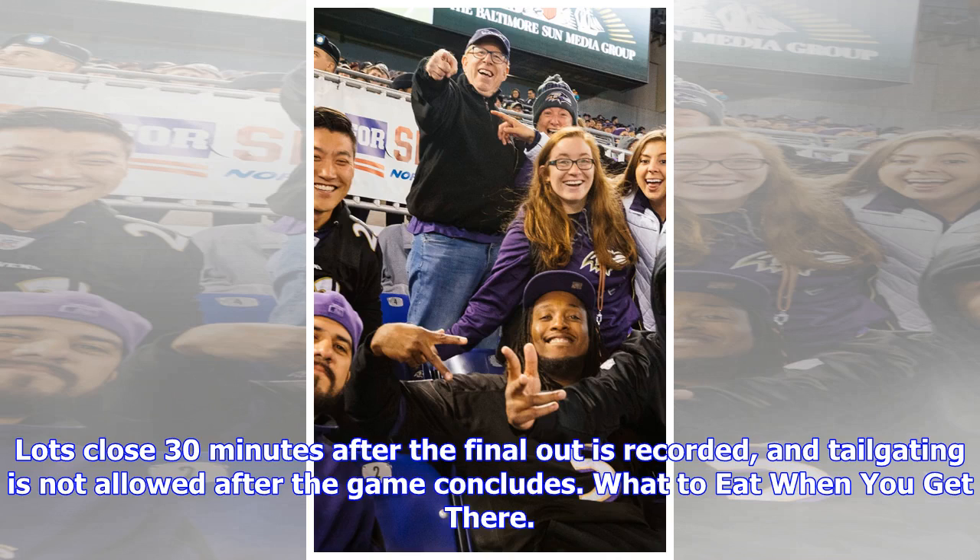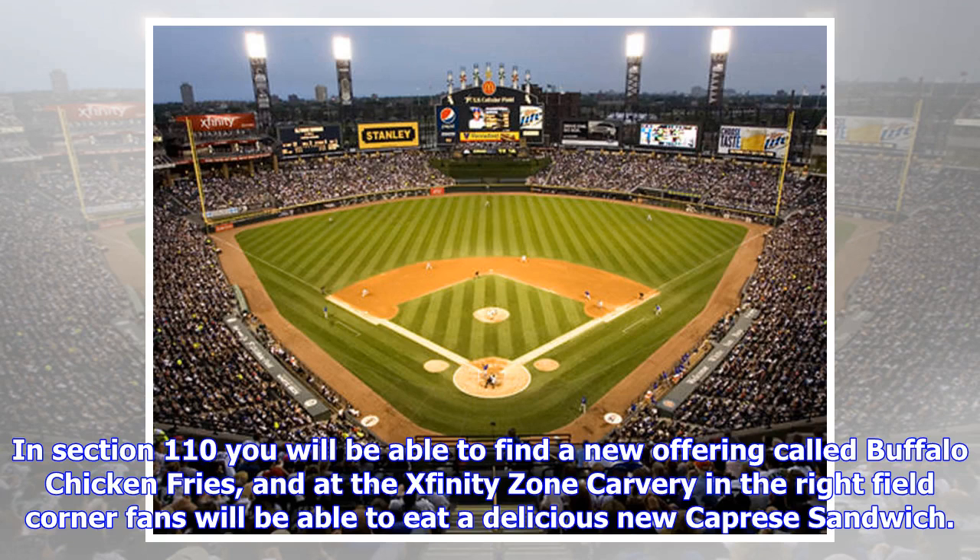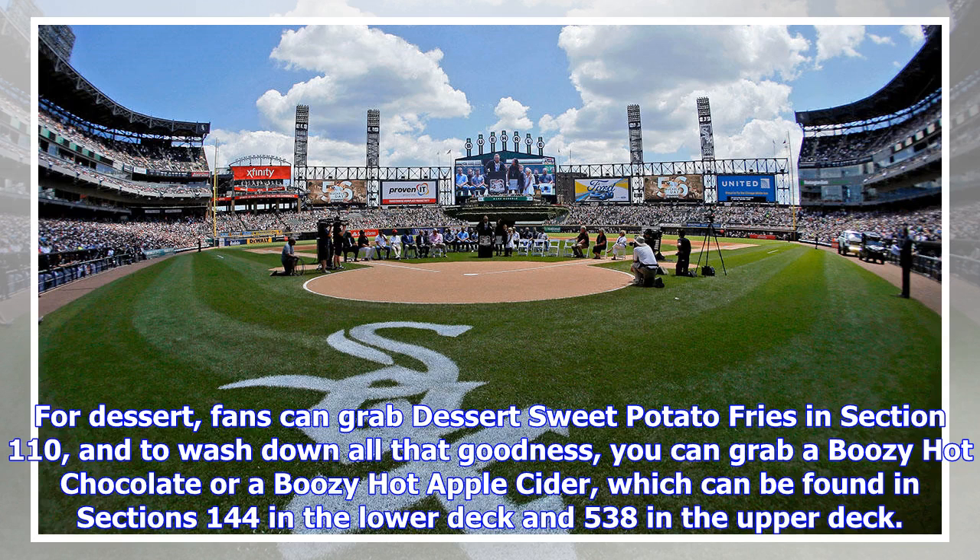What to eat when you get there: along with your standard ballpark fare of hot dogs, nachos, and pretzels, Guaranteed Rate Field has a staggering variety of new food this season. In section 110 you will find a new offering called Buffalo Chicken Fries, and at the Xfinity Zone Carvery in the right field corner fans can eat a delicious new Caprese Sandwich. For dessert, fans can grab sweet potato fries in section 110, and to wash it all down, you can grab a boozy hot chocolate or a boozy hot apple cider, found in sections 144 in the lower deck and 538 in the upper deck.